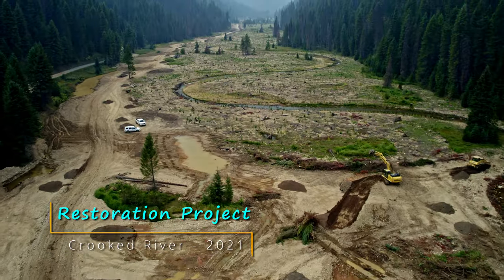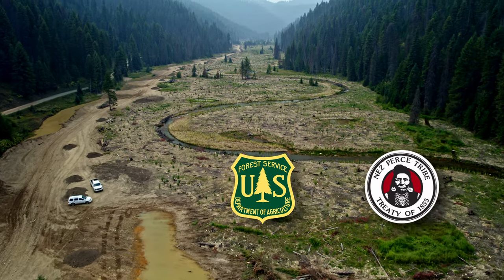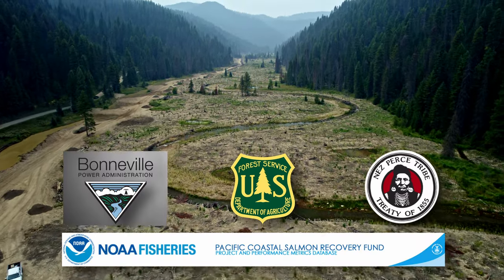Besides Idaho Department of Fish and Game, the Nez Perce Tribe, U.S. Forest Service, and others use this data for their projects.